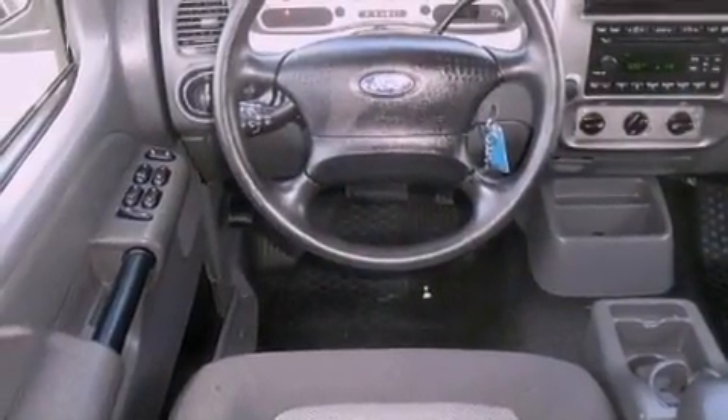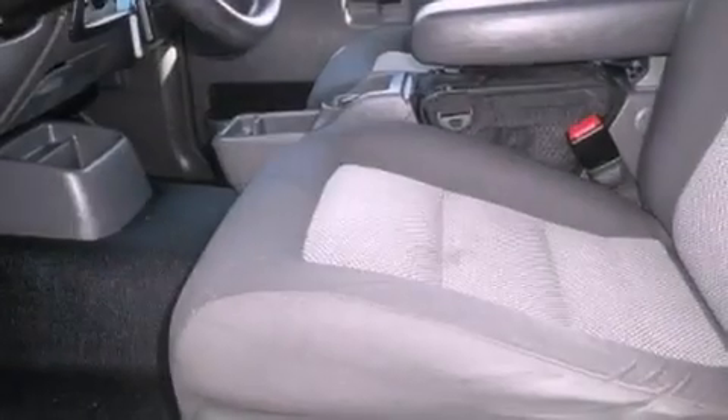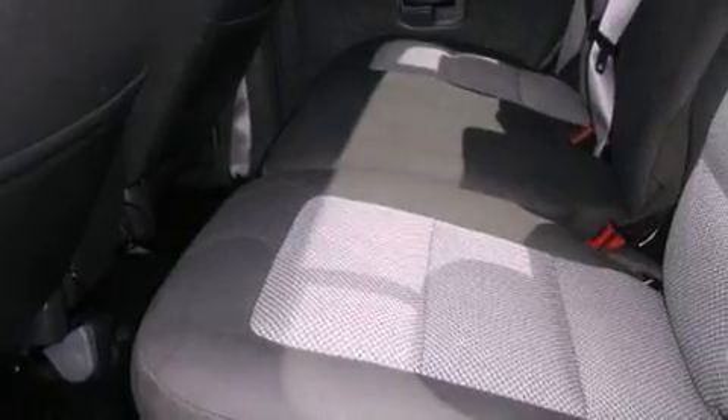Features include aluminum wheels, a CD player capable of reading MP3s, an engine immobilizer theft deterrent system, a passenger side vanity mirror, and privacy glass.